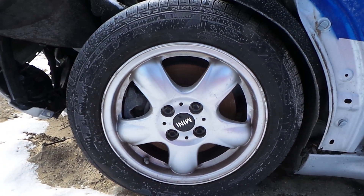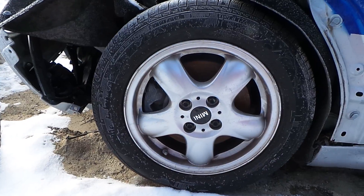We have a B-grade aluminum wheel. There's some scratches around the edge, but for the grade it's in really great condition.